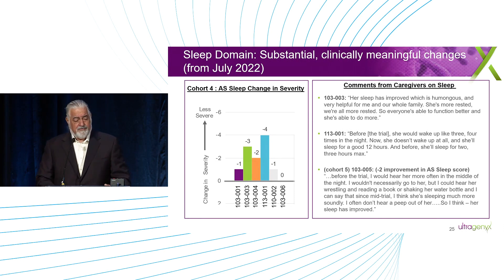One domain that was really profound is sleep. We all know how important sleep is. In the first five patients, a couple kids with sleep problems had a very profound effect, and we're seeing profound effects in kids with the worst sleep problems — particularly patient 11301. This patient has a quantitative age-of-severity scale for sleep, and went from severe to mild, a minus four on a six-point scale. This is a person who was not sleeping, waking up three or four times a night, and is now sleeping 12 hours straight. For the whole family, everyone's not sleeping because of this, so we're really encouraged by how profound the effect on sleep has been.